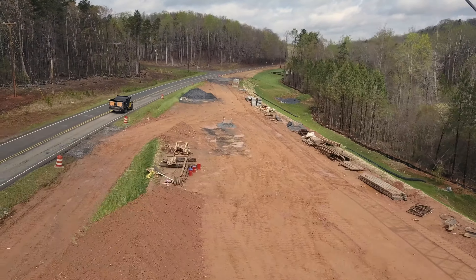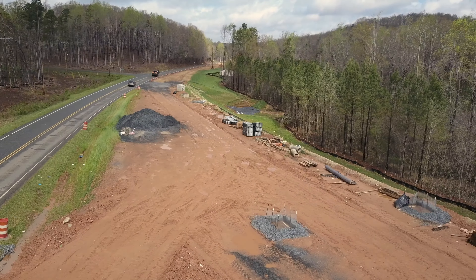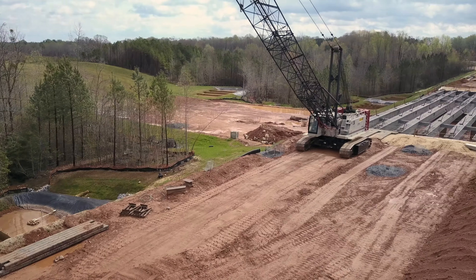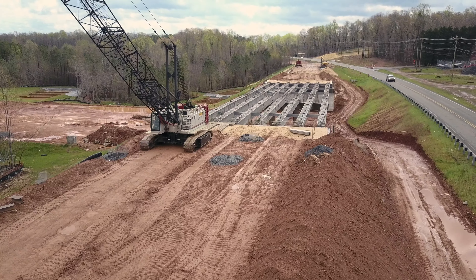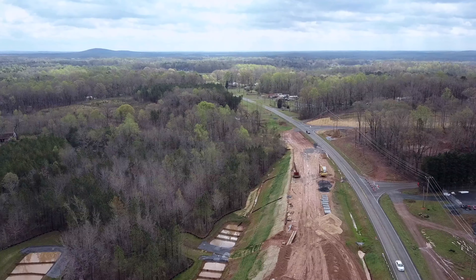Two cranes are here at this site helping handle these heavy girders. I came by the other day when they were trucking them in — that was quite a sight. I wish I had pulled over and got some shots of them delivering the girders, but I was unable to at the time, so I came back this morning to do a little flyover.